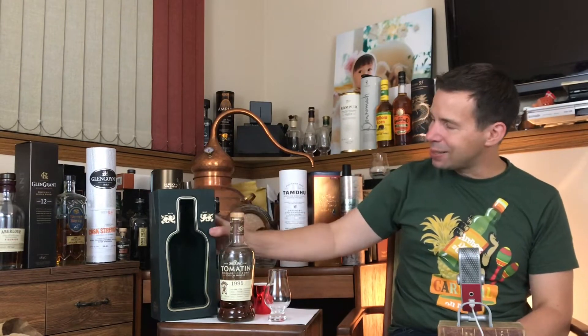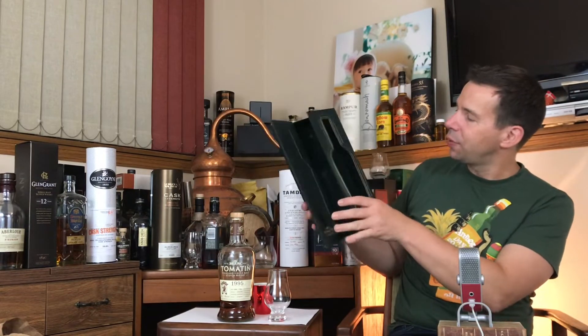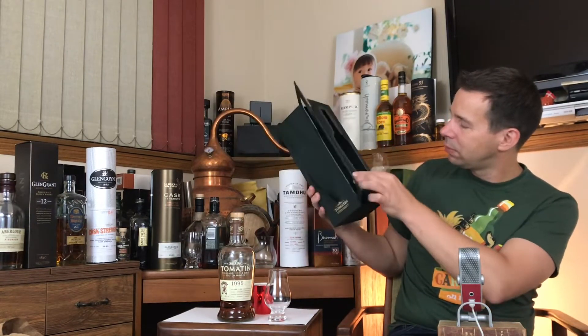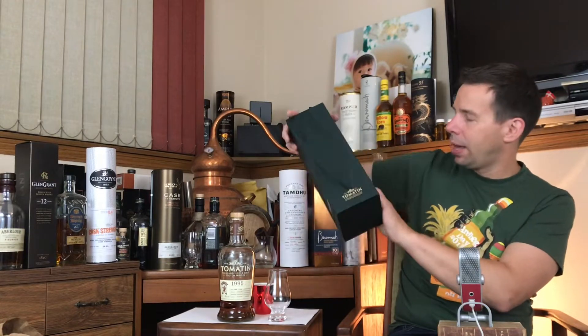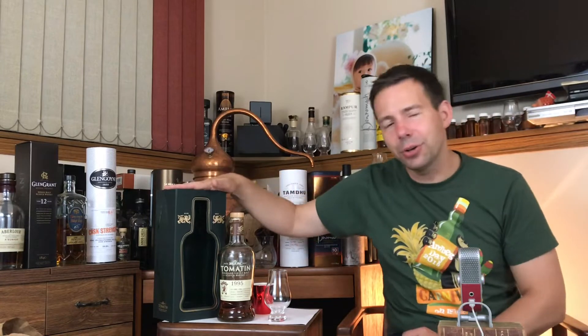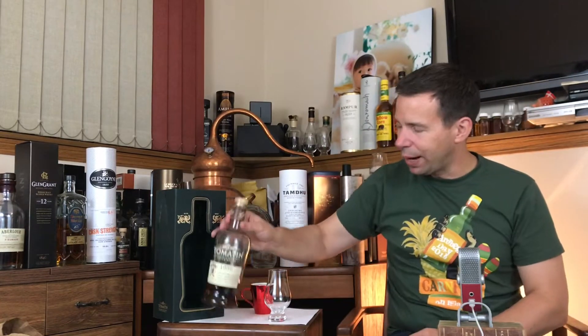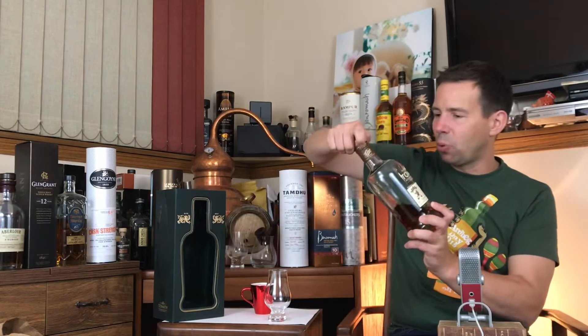It is unchilled filtered and natural in color. It's got a beautiful presentation and a very interesting magnetic lockbox — very cool. And a very nice green color. Green is such an underused color in almost all marketing. Okay, let's get some poured here.